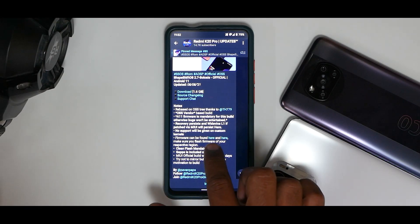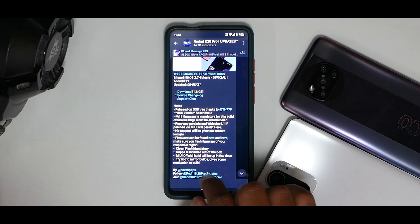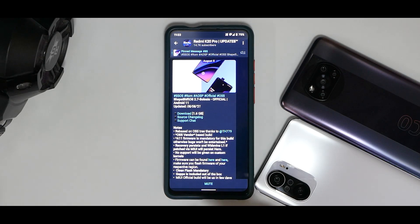No support will be given on custom kernels. Firmware can be found in the links provided — make sure you flash firmware of your respective region. Clean flash is mandatory. GApps is included out of the box. The MIUI official build will be up in a few days, so that flavor of this ROM is coming as well. Please don't mirror builds — share the original link to give some motivation to the builders.